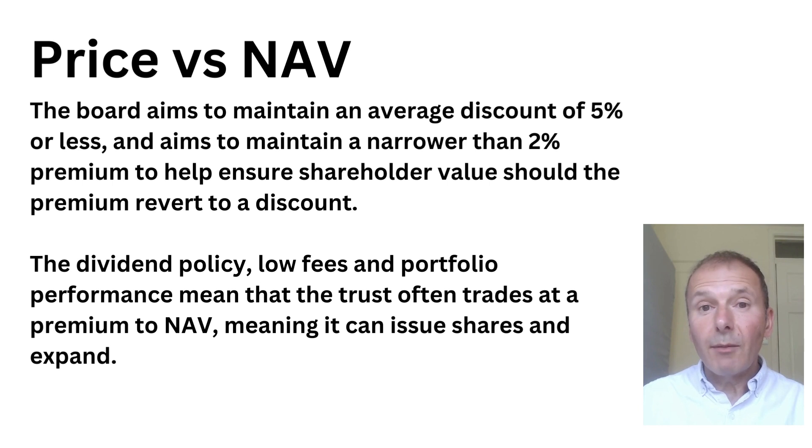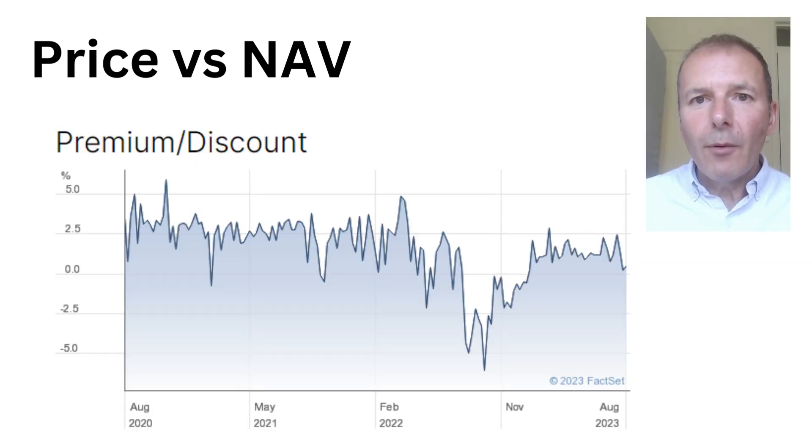The dividend policy of the investment trust, combined with low fees and good performance, means the trust often trades at a premium to its net asset value, allowing it to issue shares and expand. The board also have a discount management policy: they will buy back shares if the discount reaches 5% or more, and will try to narrow the premium if it gets to 2% or more. Here's a chart of the premium or discount over the last three years — and for an investment trust, this is pretty good.